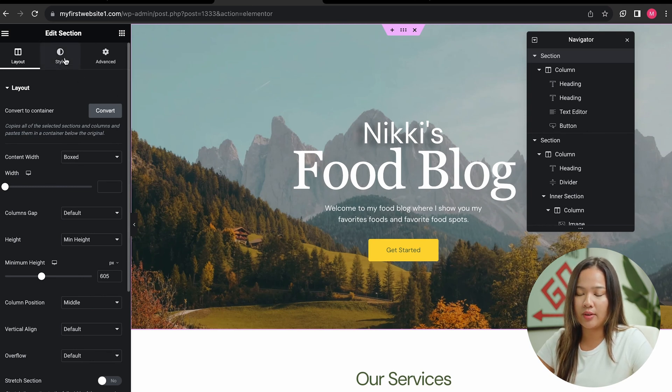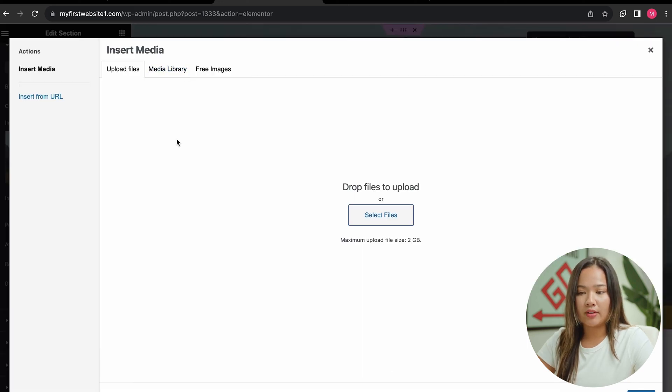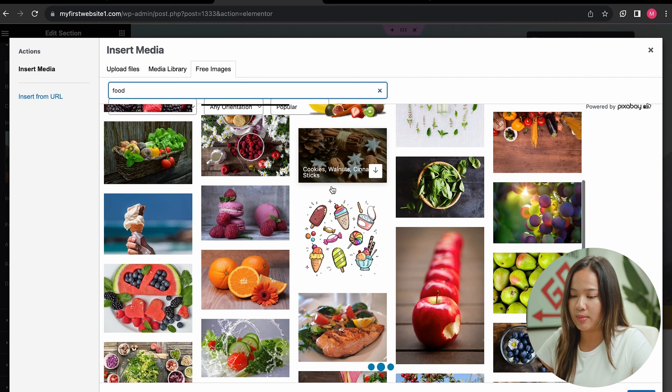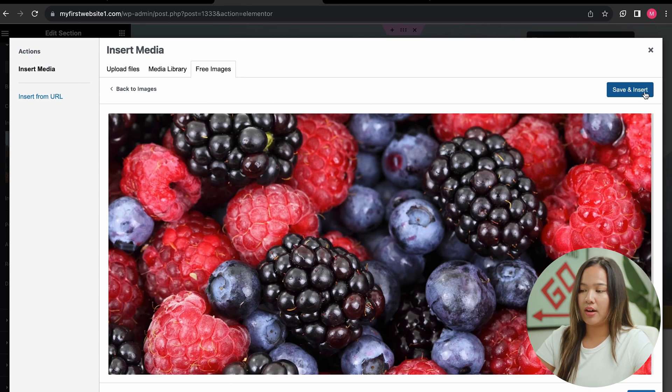Go to the left, click on style, and right where it says image, click on that. You can upload your own files, but for now I am going to click on free images. Because I am doing a food blog, I am going to search for food. I will choose a free image from here. Once I find the image I like, I'm going to click on it and click on save and insert.